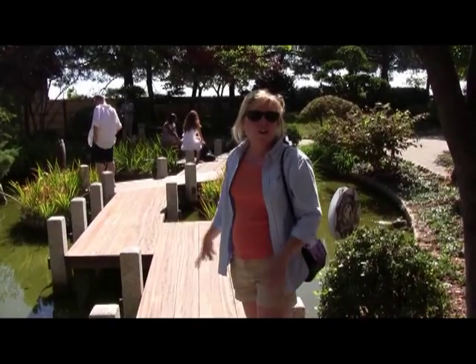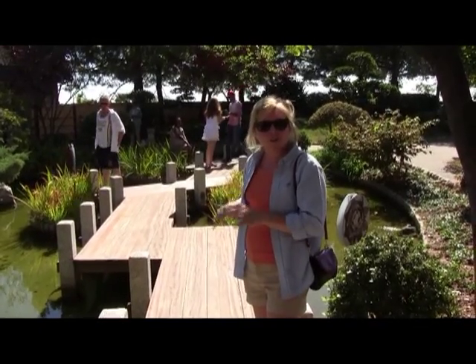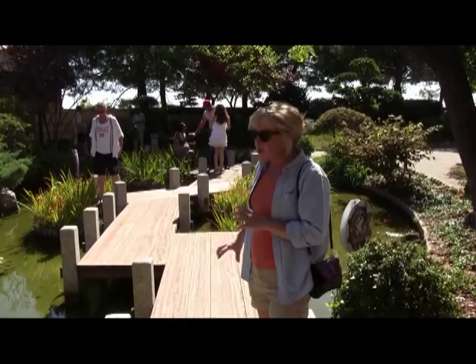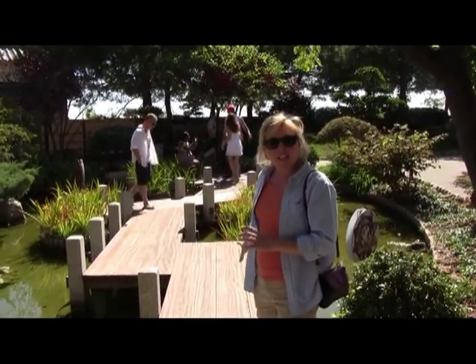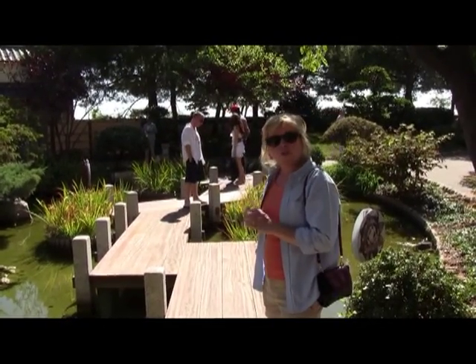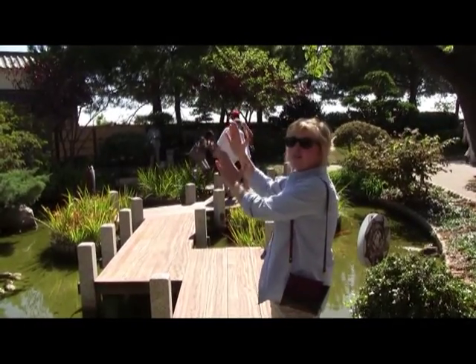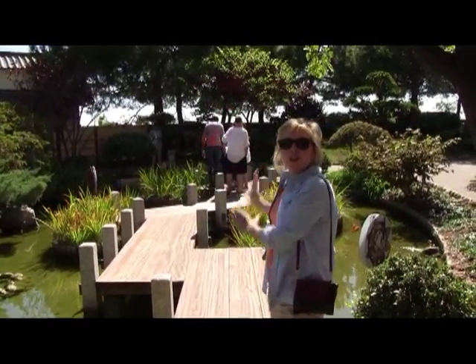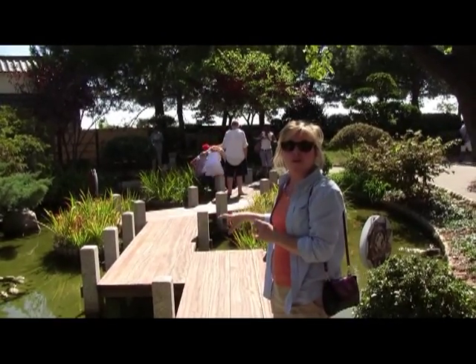Here we are at another very neat Japanese feature, often found over water bodies — these bridges, which are created in a series of zigzags. It's a technique the Japanese used to force the person walking across the bridge to turn in various directions, so they would get full and different views of the garden as they turn back and forth across the bridge.